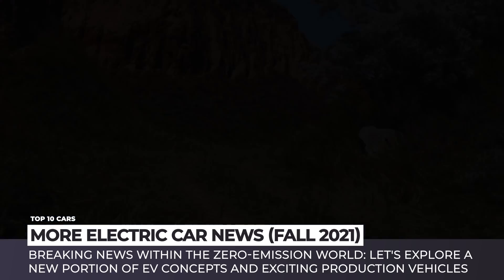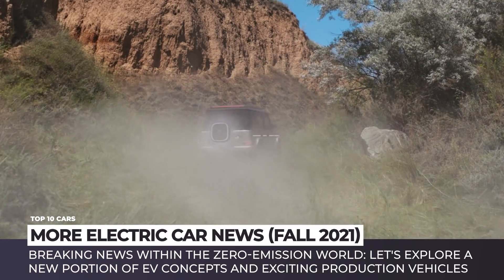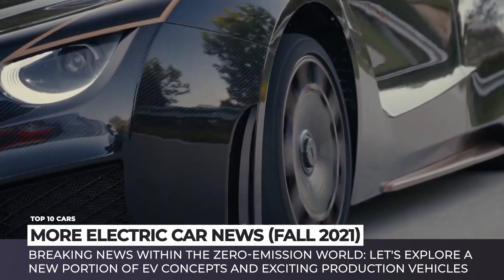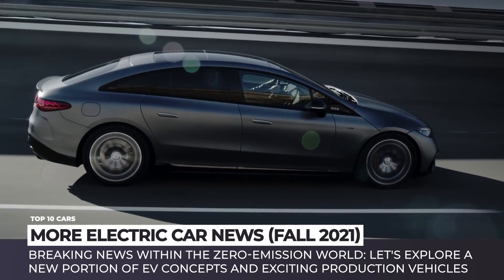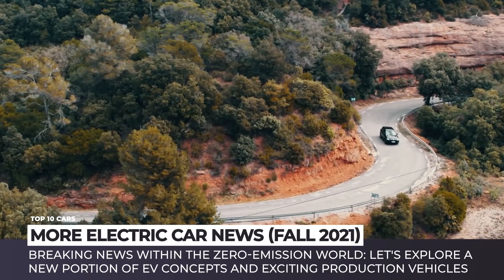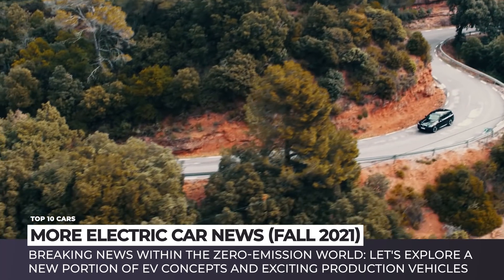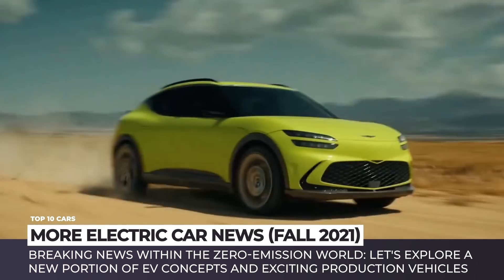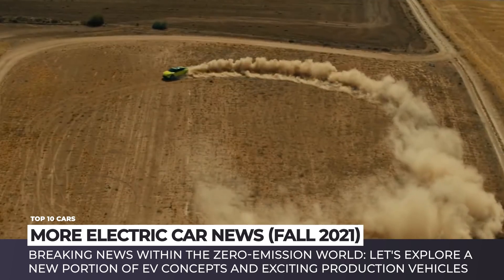Welcome back to Automotive Territory! Just like we promised, this is the second volume of our miniseries about all-new electric cars that were unveiled throughout the latest international auto shows and online presentations around the globe. Get ready to learn about the breaking news within the zero-emission world and explore a new portion of striking EV concepts and exciting production vehicles of tomorrow.